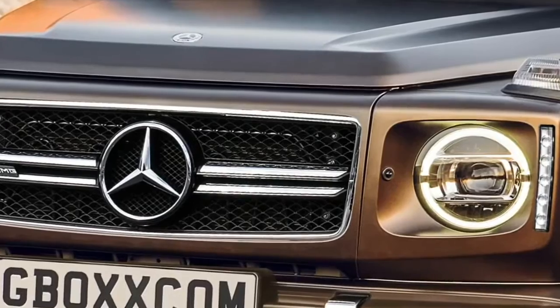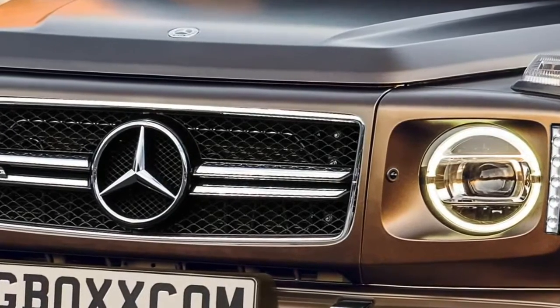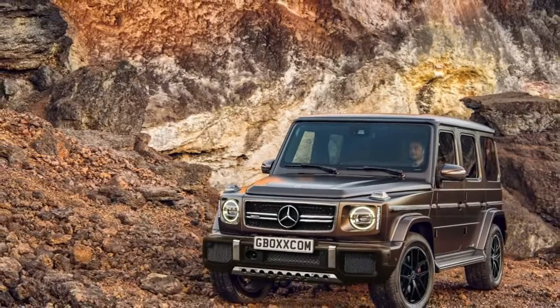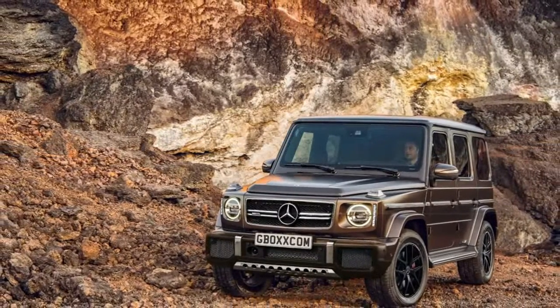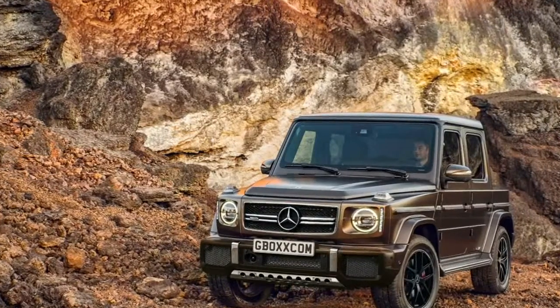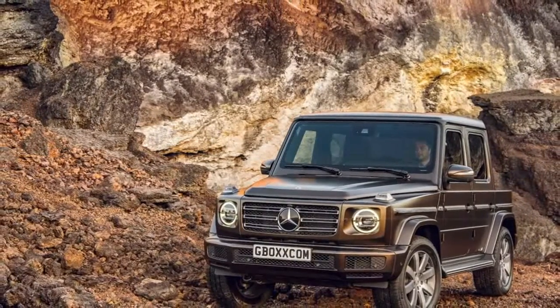This force-fed engine has immense potential, and in its most powerful form — in the new E63S — it churns out a whopping 604 horsepower and 627 pound-feet, or 850 newton-meters, of torque.